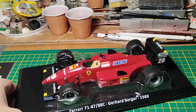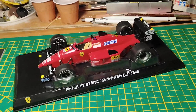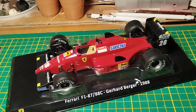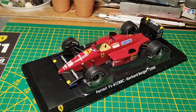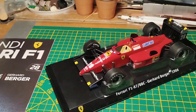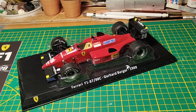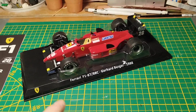I no longer have the Studio 27 1:20 model in my hands — it was delivered to a client, so I can't make a comparison. For the price they ask — 25 euros without showcase, 30 euros with — this is a bargain. For 30 dollars you'd normally buy just decals from Studio 27 in 1:24 scale. It's absolutely something you have to collect.